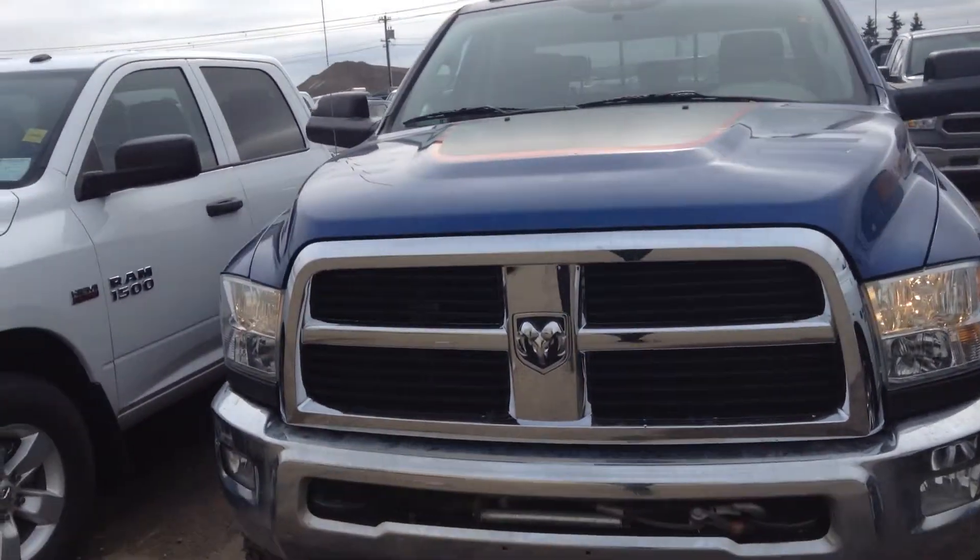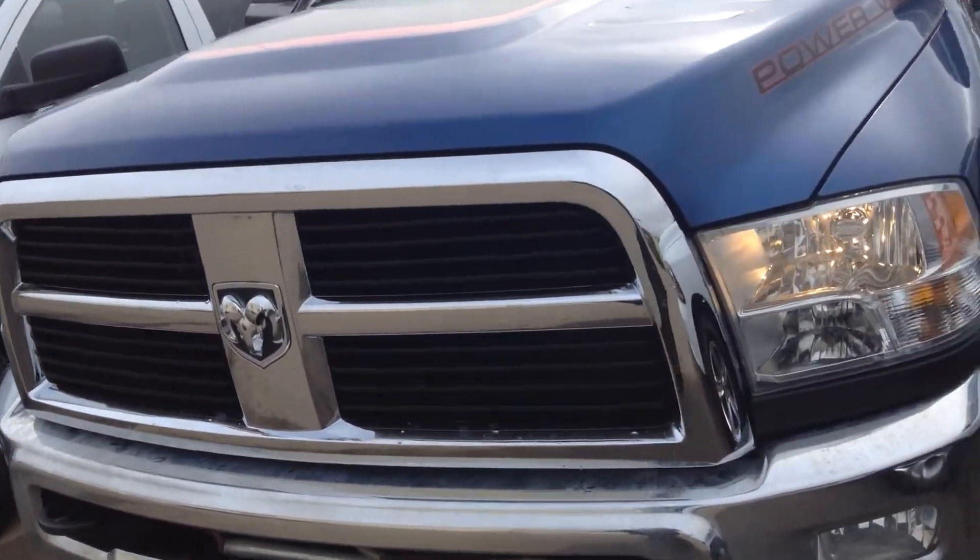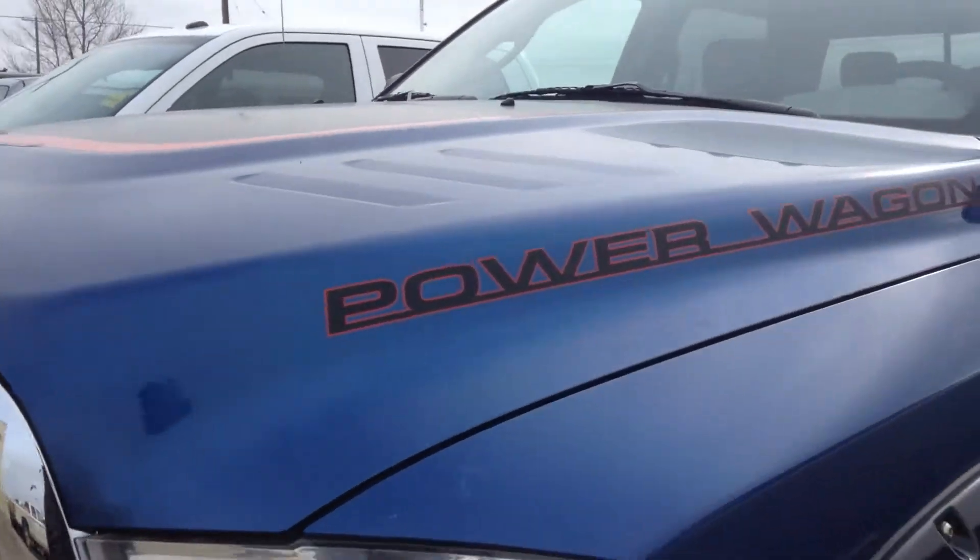Hey Thaddeus, it's Koss here from London Dairy Dodge doing a video walk around of our 2010 Dodge Ram 2500 Power Wagon.